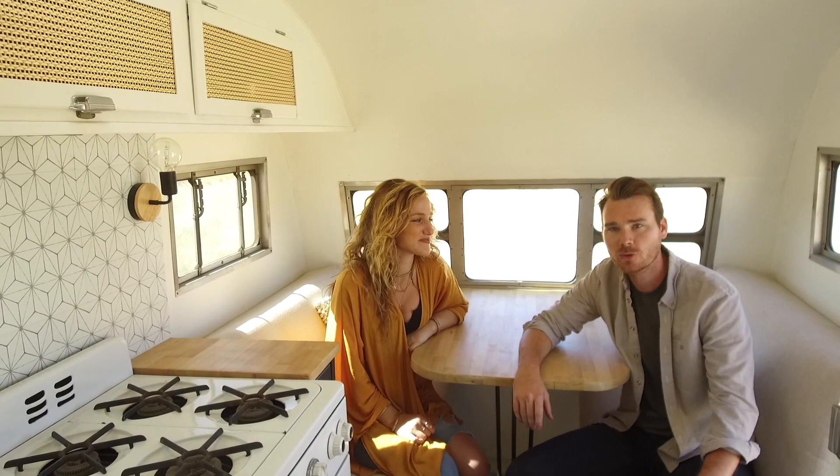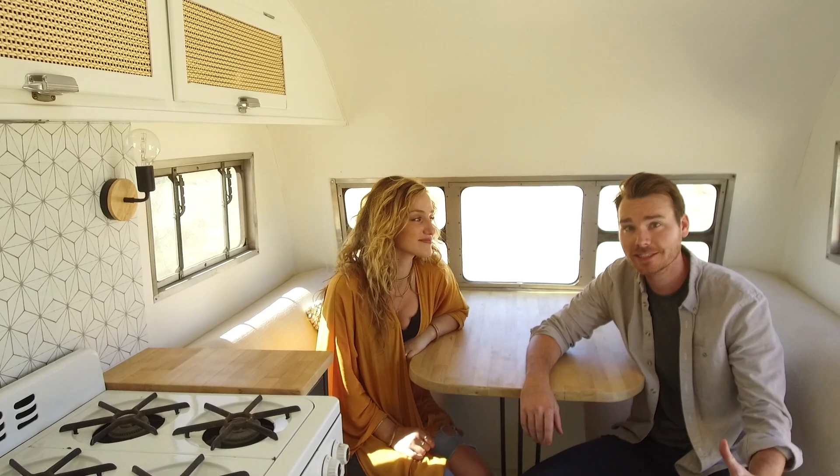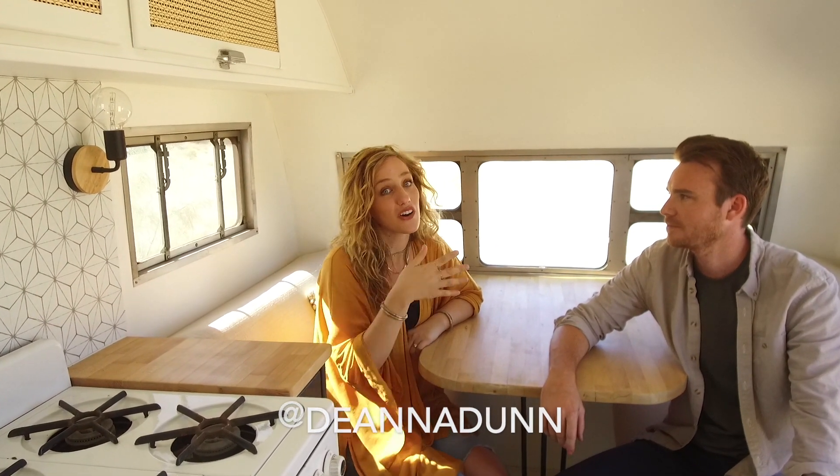Thanks for watching the tour of our 1952 Hanson Love Bug. We'll put links to all the materials we used down in the description, so be sure to check those out. On my Instagram I have a lot of behind-the-scenes from when we first got the camper through all the renovations.